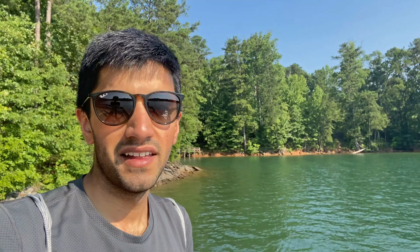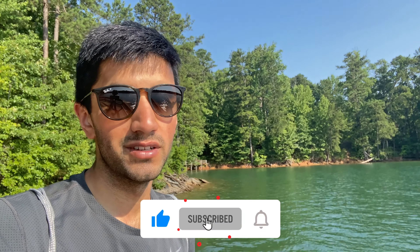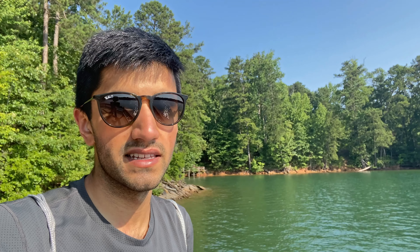I'm actually filming this on the 4th of July. I didn't have too many plans for today and didn't want to stay home, so I decided to come out to the lake. It is such a beautiful day out here, and there are so many other people celebrating the 4th of July as well.